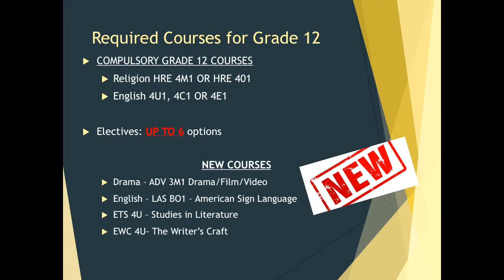What are the required courses for grade 12? As mentioned, it is only Religion and English. Depending on your pathway: if you are university bound, you may take HRE 4M1, the mixed religion course, which is a university qualifier. If you are workplace, apprenticeship, or college bound, you may choose HRE 4O1, the open religion course. For English, we have English 4U for university bound students, English 4C for college bound students, and English 4E for workplace bound students.